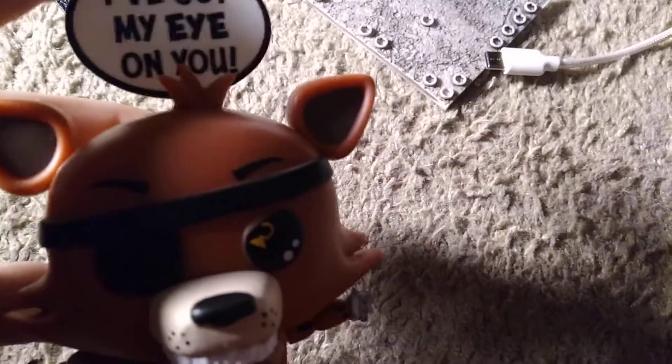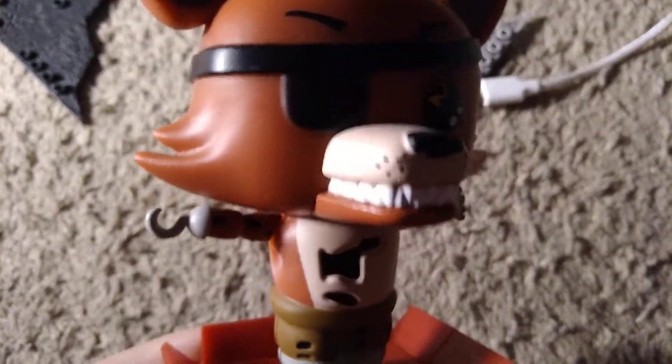They just have to make Springtrap or the nightmares, or Withered Bonnie — that'd be cool. Since they've made a Withered Bonnie pop, they could easily make a Popsie of it. Just a quick overview: it's got nice colors, aside from the teeth which look kind of weird, but what can you do?